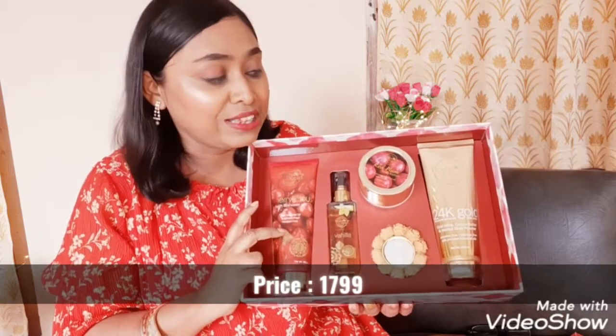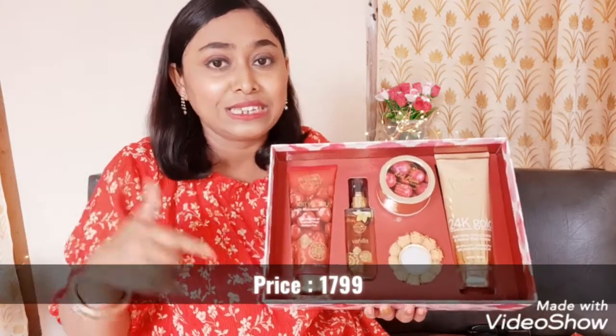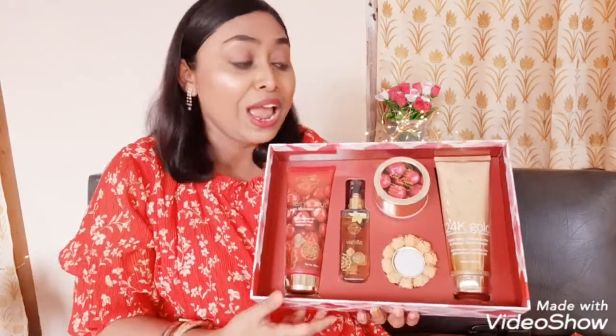If you want to get your hands on this box or you want to gift it to someone, definitely check out the purchase links mentioned in the description of this video. I think you should definitely gift it to your loved ones — they will not only love it, they will adore it and appreciate your choice. The best part is that it is curated with products that both men and women can use, so you can gift it to anyone. And not only as a Valentine's Day gift — you can gift it on someone's birthday, anniversary, or as a surprise gift for the ones you love.